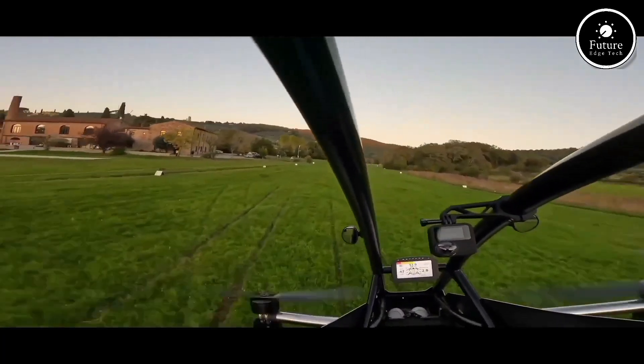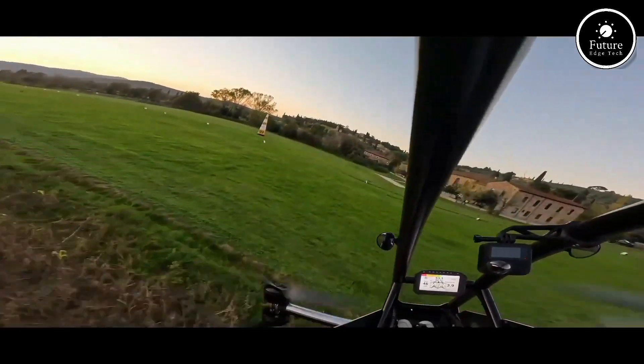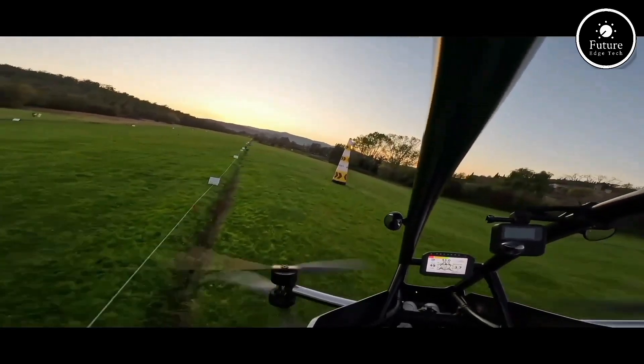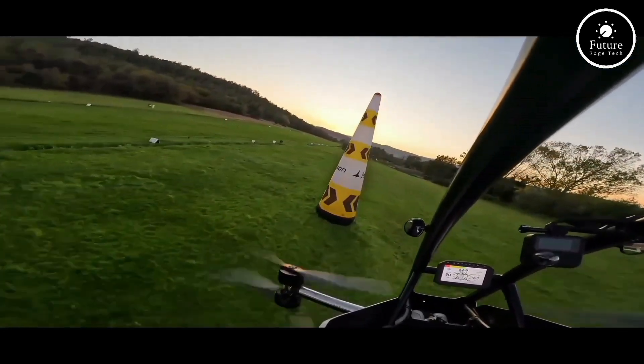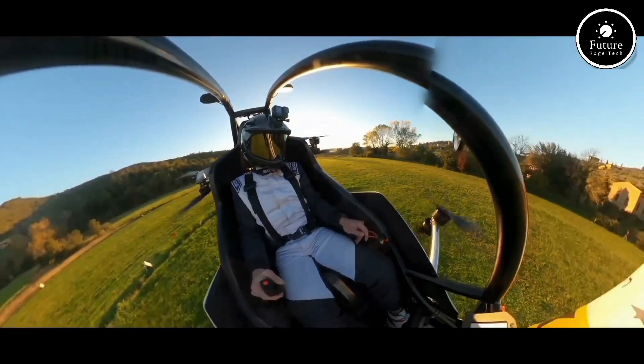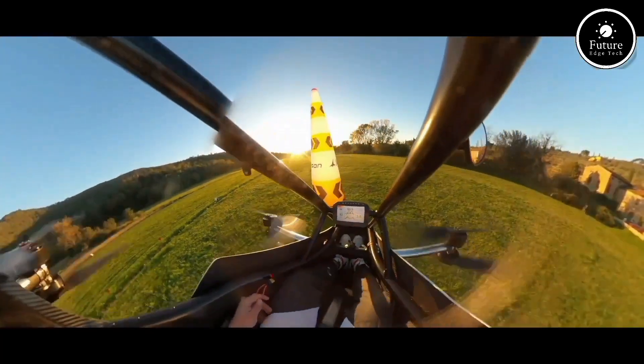With a joystick and throttle control, the Jetson 1 is intuitive to operate, requiring no pilot's license in most regions. Whether you're commuting, exploring, or simply enjoying the thrill of flight, the Jetson 1 brings your aviation dreams to life. Experience the future of personal transportation — flying made effortless. The Jetson 1: your ticket to the skies.